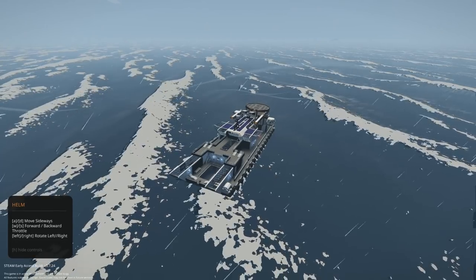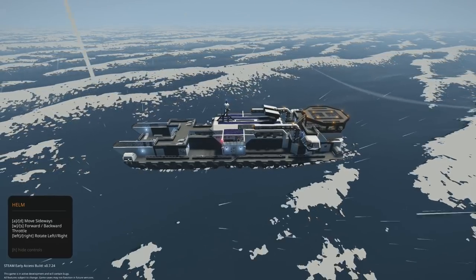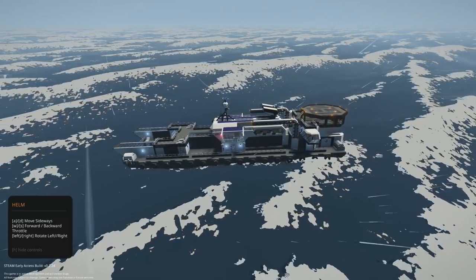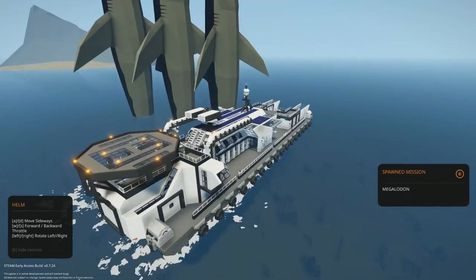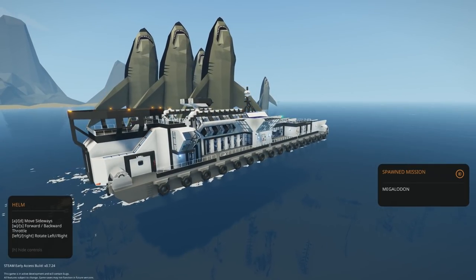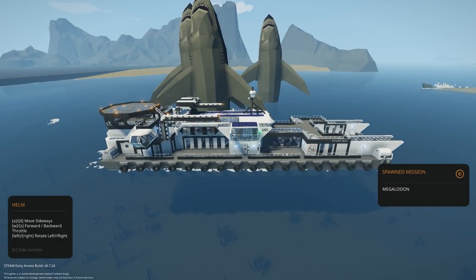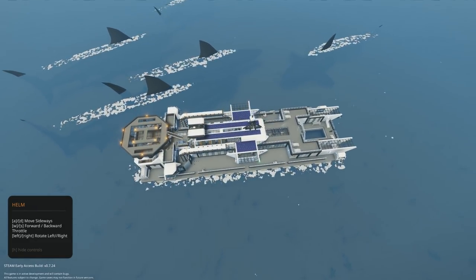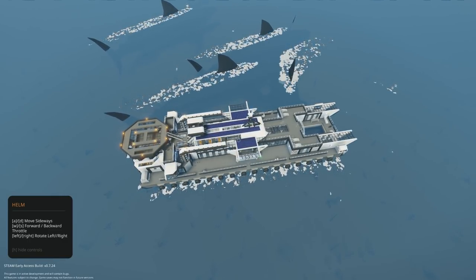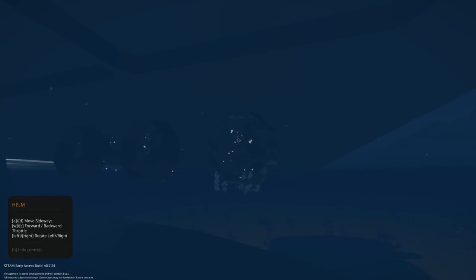We're going back to the creative island to spawn a custom mission with more megalodons — the ultimate test for this base. Alright, it's time to get extreme. I think I spawned that too close — they're going to fall down and hopefully not prop up against the base. There's a pack of megalodons — they're about to have a head-on collision. Okay, that's the first bit of damage — it broke one of the little rudders.